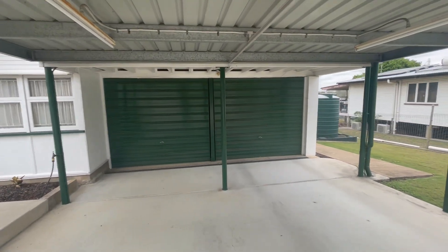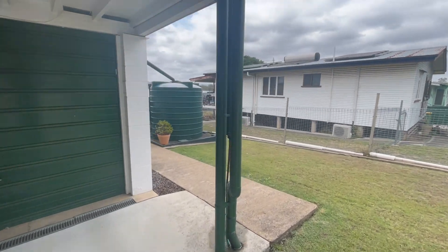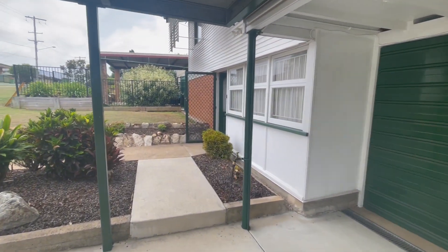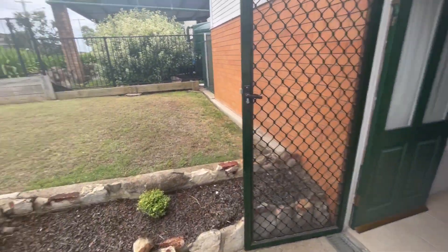We've got this longer than standard double carport plus your double garage there. Plenty of room at the side here. Also got the water tank with the pump on. We've got approximately 3 kilowatts solar up the top there. We've got beautiful landscape, low maintenance gardens. Bit of an extra parking pad here at the front.